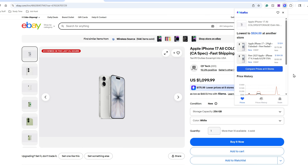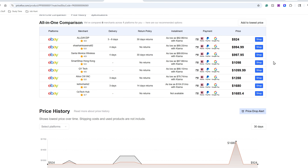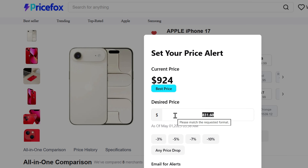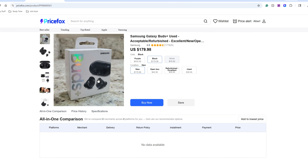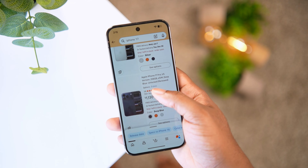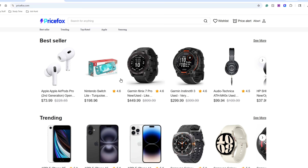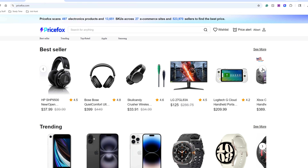Price Fox shows you where the same product might be cheaper and highlights available deals, discounts, and lower-priced alternatives. You can also check price drops, which is especially useful for expensive electronics like headphones, monitors, and smartphones. The biggest advantage is the convenience — you don't have to rely on just one store or wait for a sale. Download the Price Fox extension, available on Chrome and Safari, and check Price Fox before you pay.